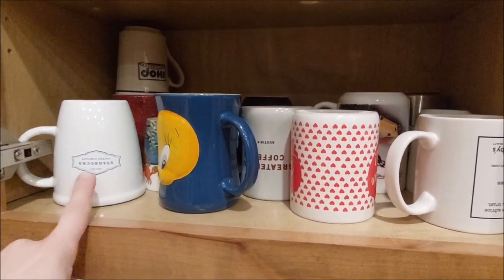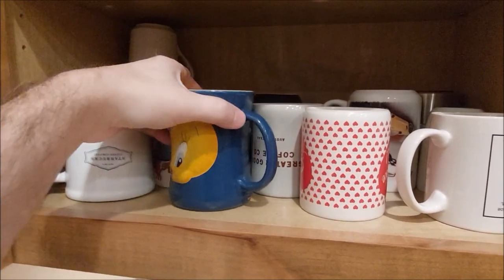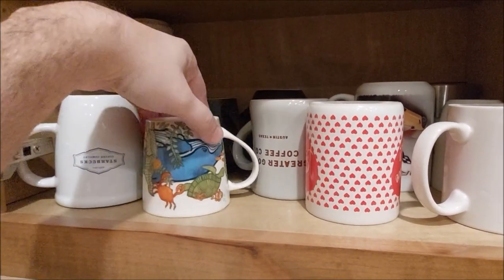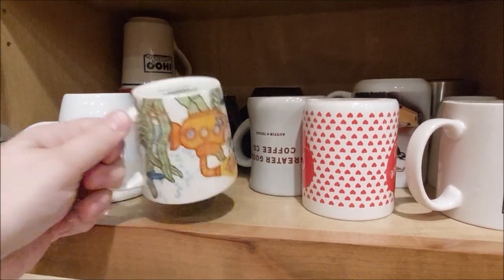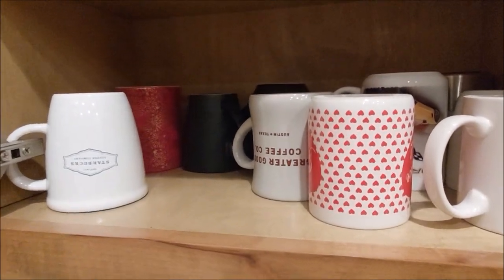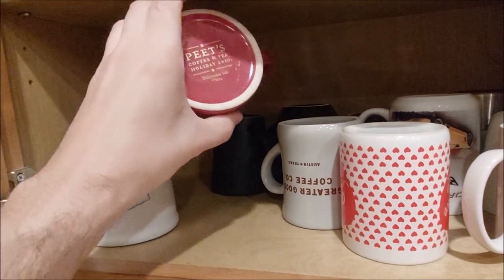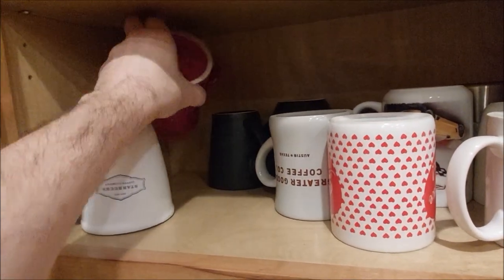Let's start over here. I'm sure you can read it — it's upside down. Starbucks. I have a lot of Starbucks ones, we'll see. Let's just make our way through here and see what we find. IHOP — I mean, you've got to have an IHOP cup, right? This is actually... no, this is Pete's. There we go. I almost said Starbucks. Whoopsies.